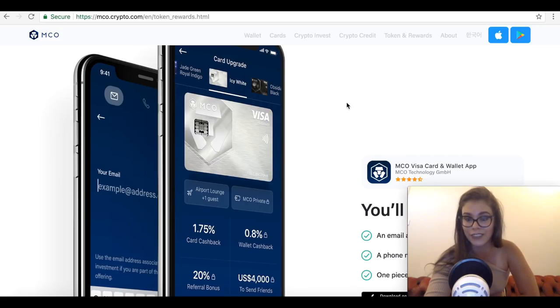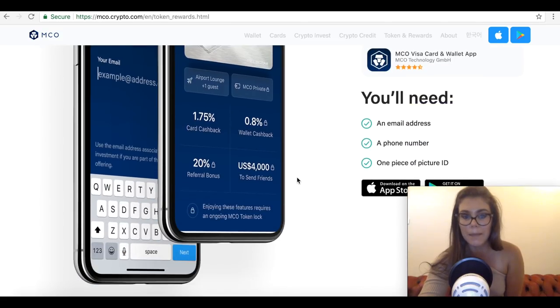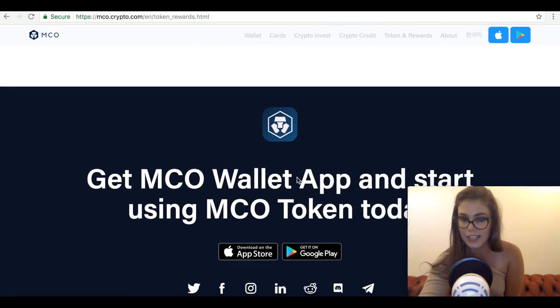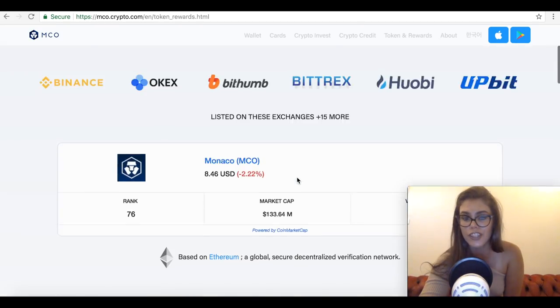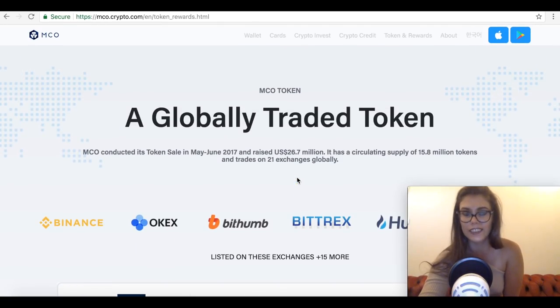This is not professional financial advice — this is just a summary of Monaco becoming crypto.com and what potential benefits it might have. Let us know if you're invested in Monaco or what you think of it. Do you think it has a real use case, or is it just slapping Satoshi in the face?